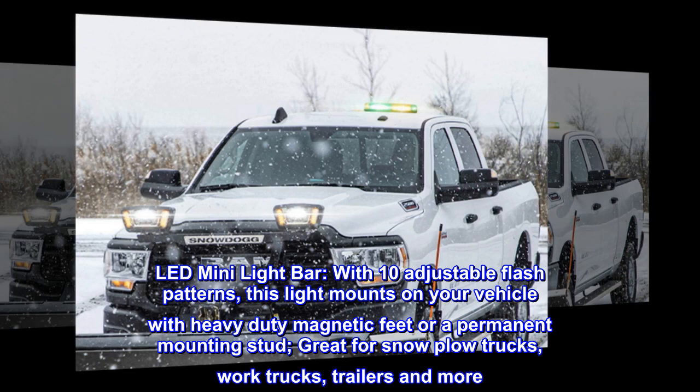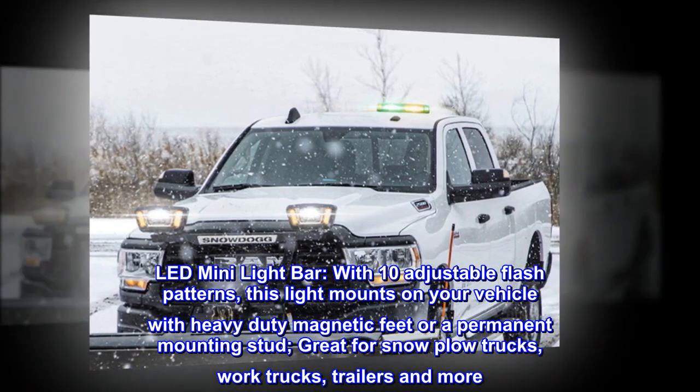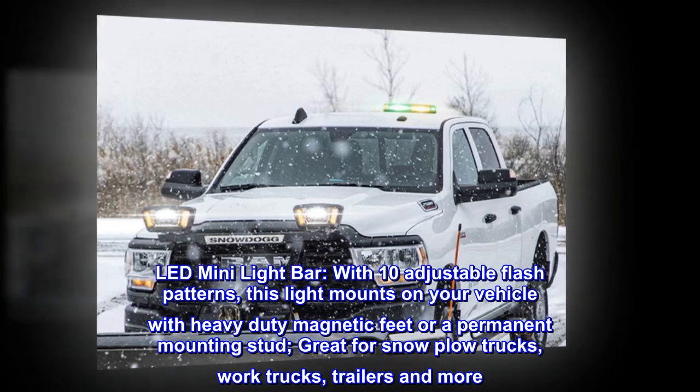LED mini light bar with 10 adjustable flash patterns. This light mounts on your vehicle with heavy-duty magnetic feet or a permanent mounting stud. Great for snowplow trucks, work trucks, trailers and more.